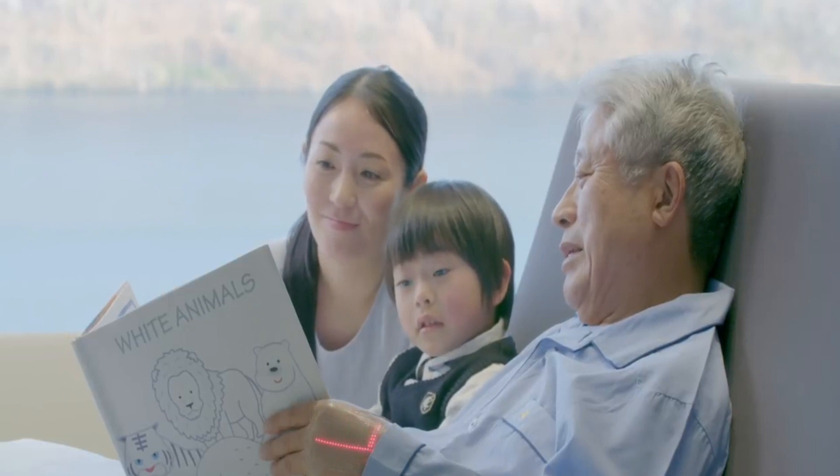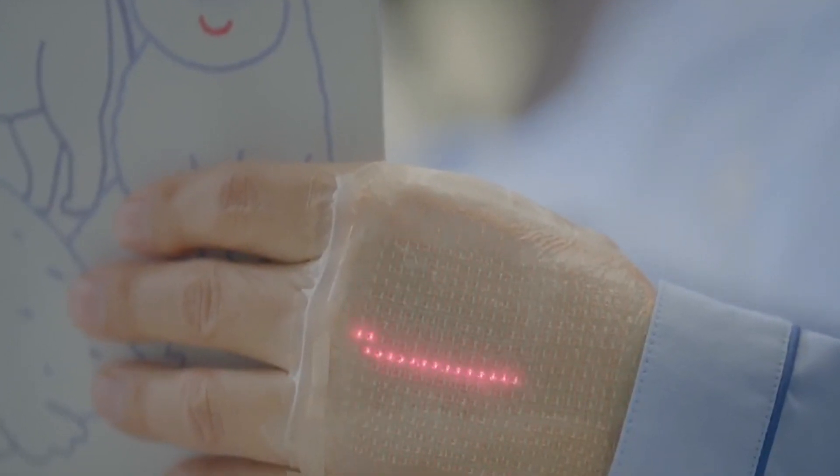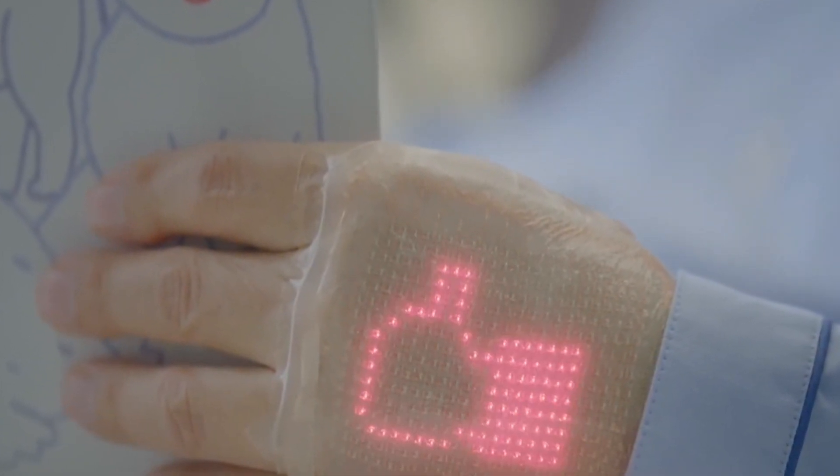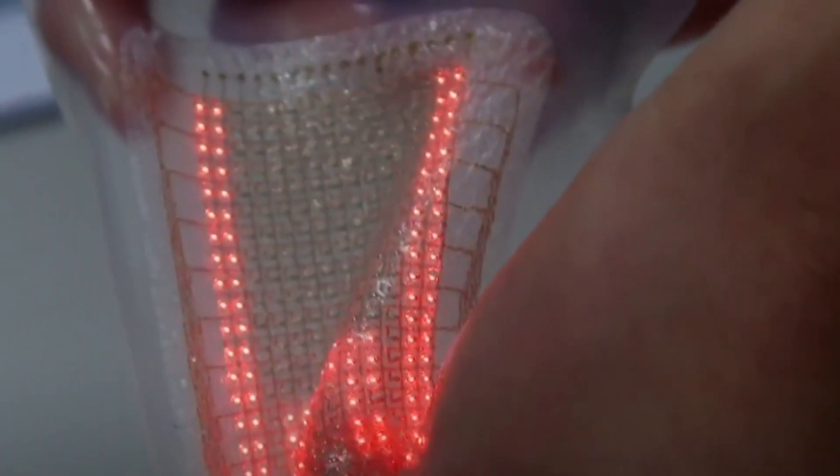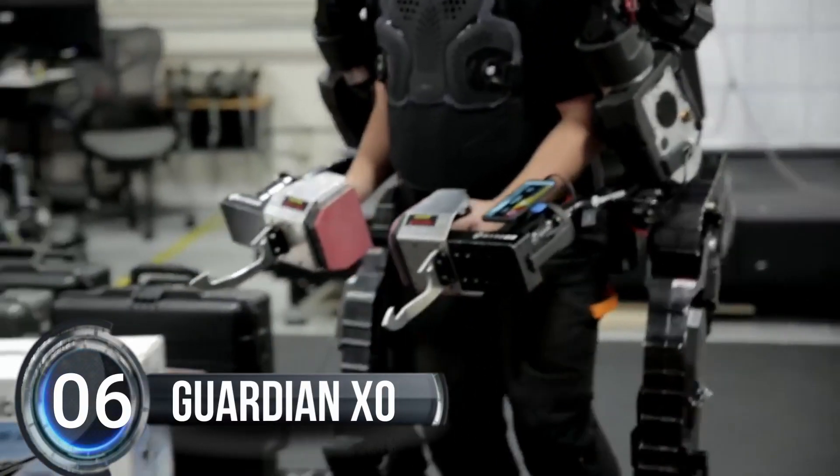Say goodbye to bulky wearables and hello to a tech-savvy world where your body becomes a personal notice board. Get ready to be the talk of the town with the latest in wearable tech. Number six: Guardian Exo.